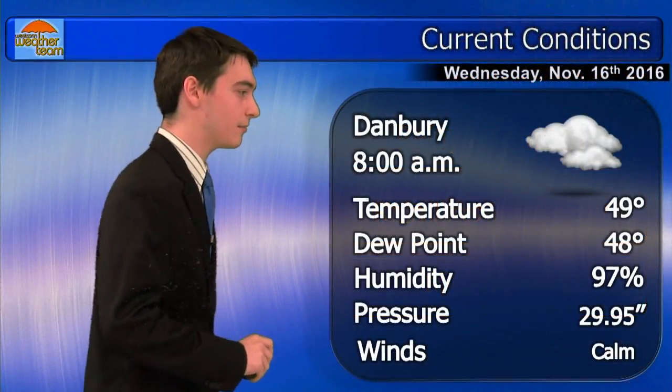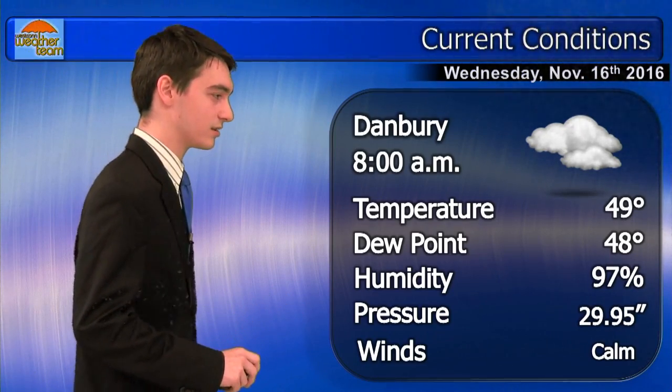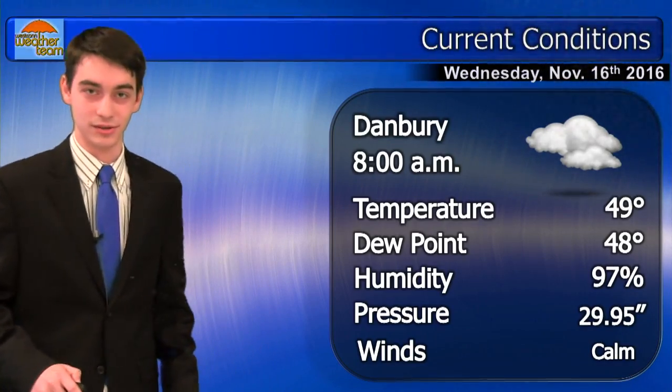Current conditions for Danbury at 8 o'clock in the morning: temperature is 49 degrees, dew point is 48 degrees. These are very close, which is why it feels kind of muggy outside, and the humidity is 97%. Winds are calm, and also it's very cloudy, as we saw earlier in the picture.